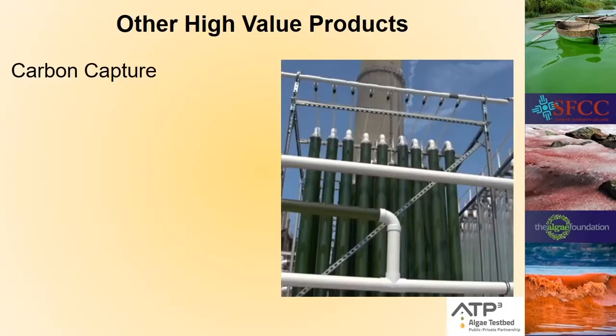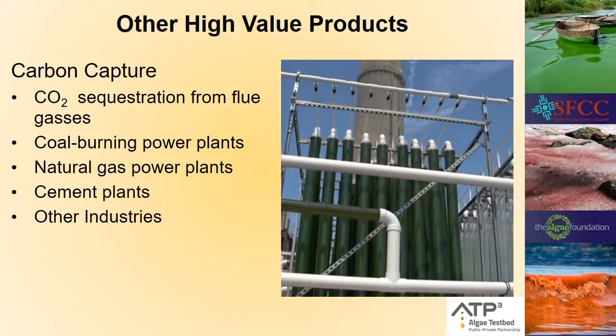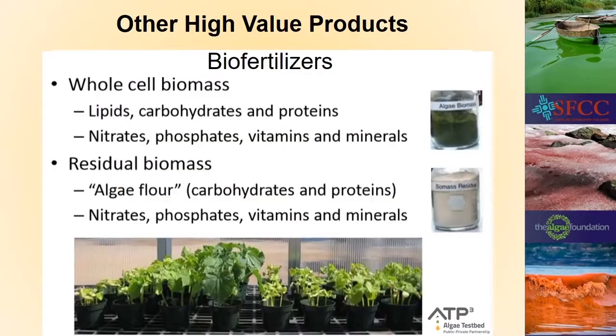Algae have a big role to play in bioremediation — using living things to clean up messes. One of the biggest uses will be taking carbon dioxide out of flue gas from coal or natural gas power plants; if the algae take the CO2 out you can re-burn it, and all the CO2 you put in the air came out of the air. Algae also make great fertilizer: using wholesale biomass puts all the nutrients taken out of the water into the soil, and residual biomass left after extracting desired compounds still contains lots of nutrients to improve soil and grow plants.